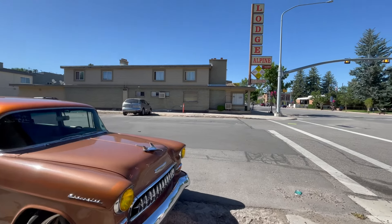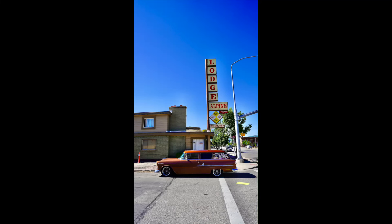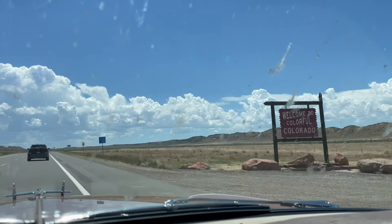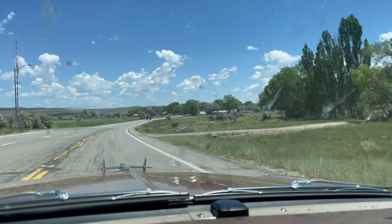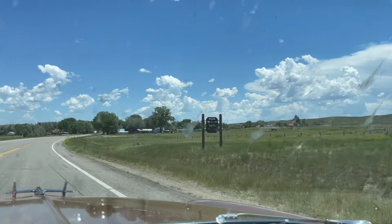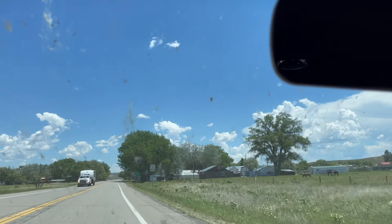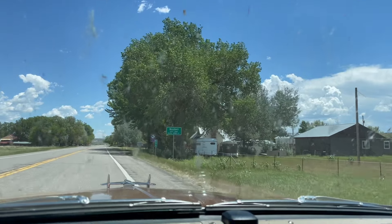Heber City, Utah, on the way to Colorado. Off the county Blue Star Memorial Highway — welcome to colorful Colorado! Heading into Maybel, Colorado — welcome to Maybel, home of the Great American Horse Drive. Maybel City Limit.